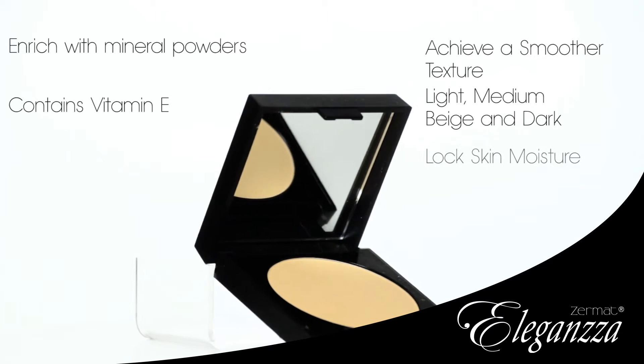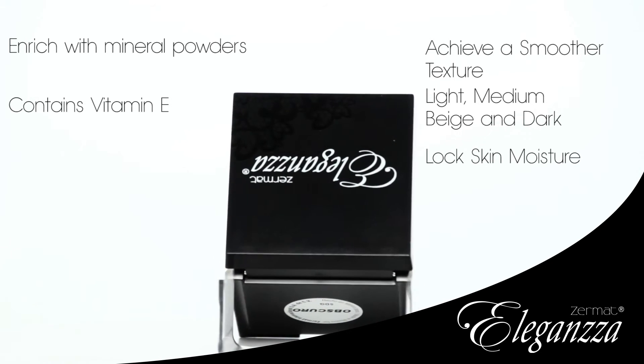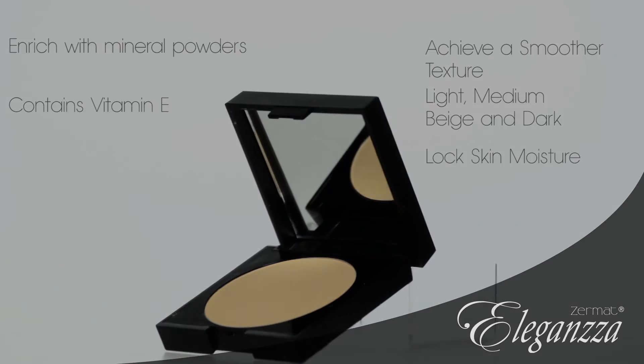Locks skin moisture for an even skin tone. New presentation, innovative design. Directions for use: apply with a Zermatt brush over face until skin looks even.